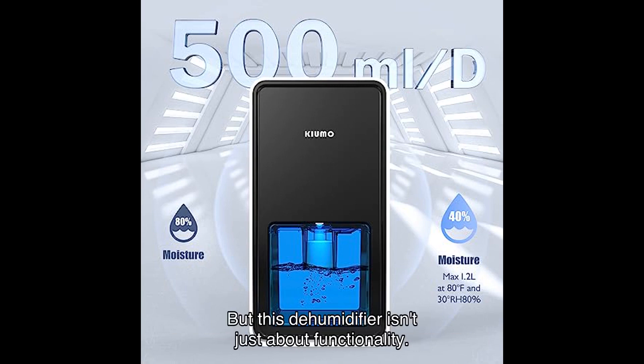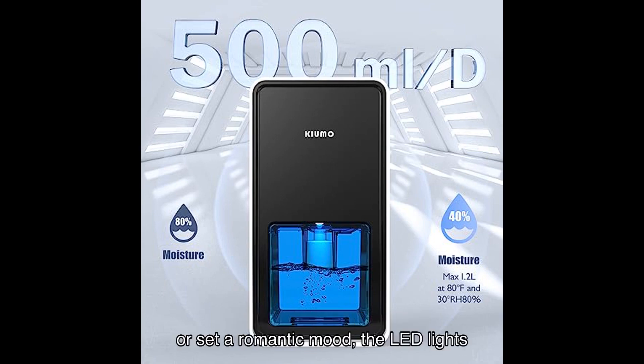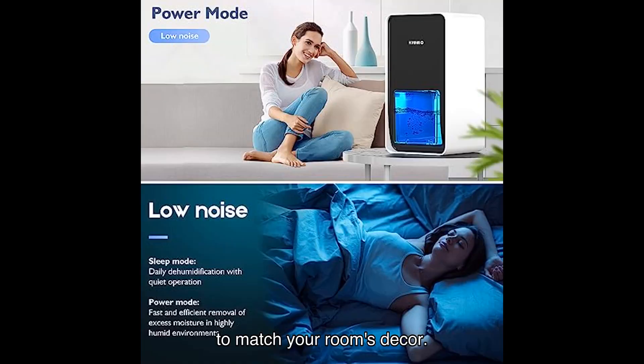But this dehumidifier isn't just about functionality — it also adds a touch of ambience to your space with its color LED lights. Whether you want to create a relaxing atmosphere or set a romantic mood, the LED lights can be adjusted to your preference. You can even fix the color of your choice to match your room's decor.